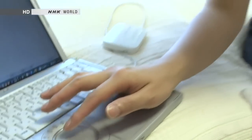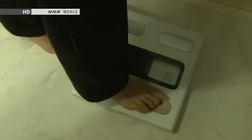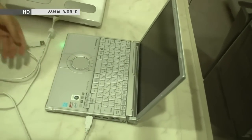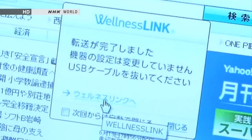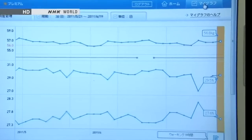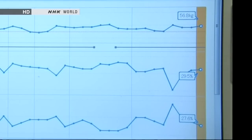Mariko Fukushima works in an office in Tokyo. She's using a state-of-the-art scale to help her lose weight. She weighs herself at the same time each day, then connects the scale to her computer. The data is sent over the internet to the servers of the company that makes the scale. The uploaded data is shown as a graph, allowing Fukushima to keep track of her everyday weight fluctuations.